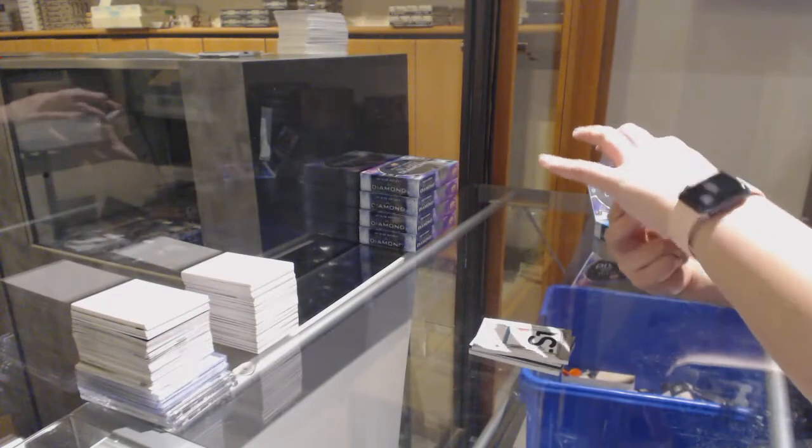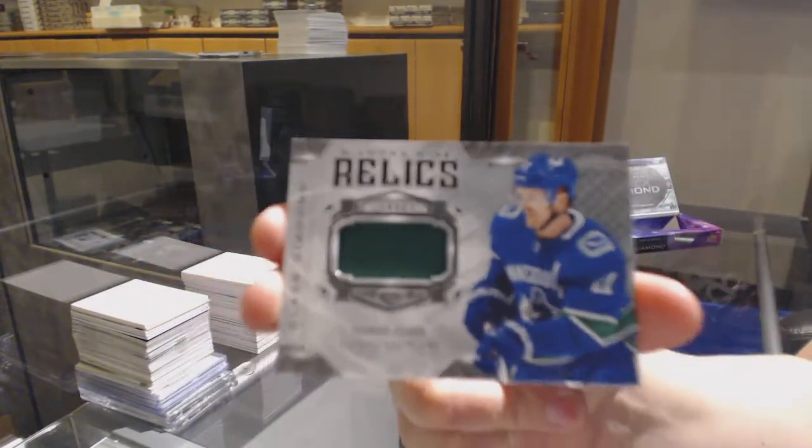Diamond Mine Relics jersey for Vancouver, Daniel Sedin.